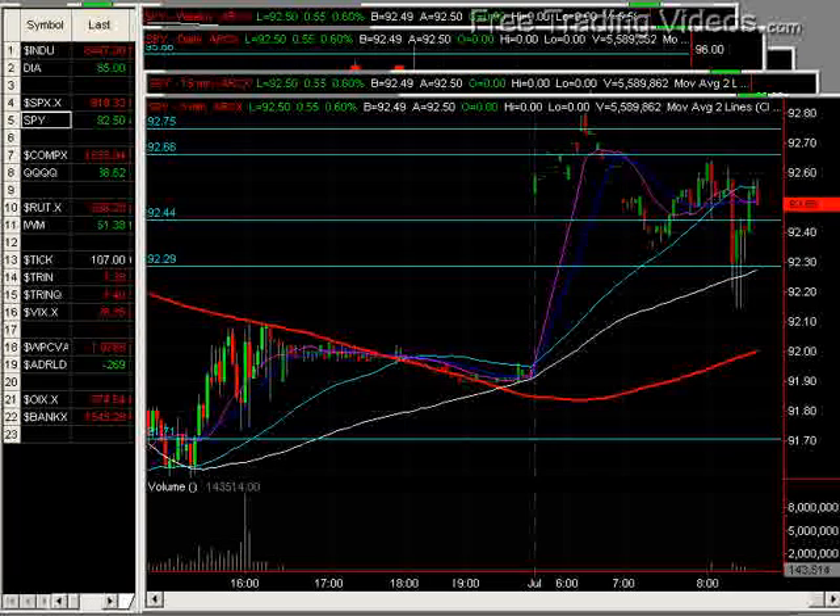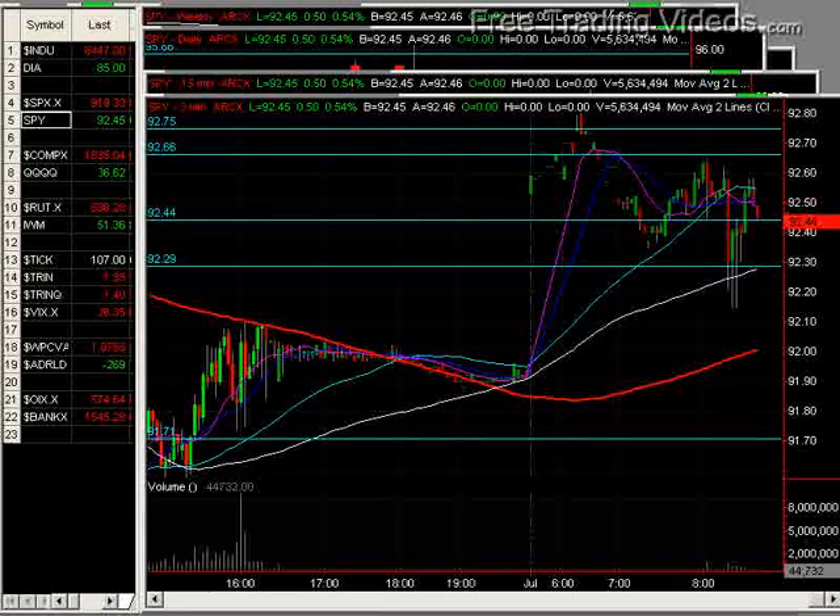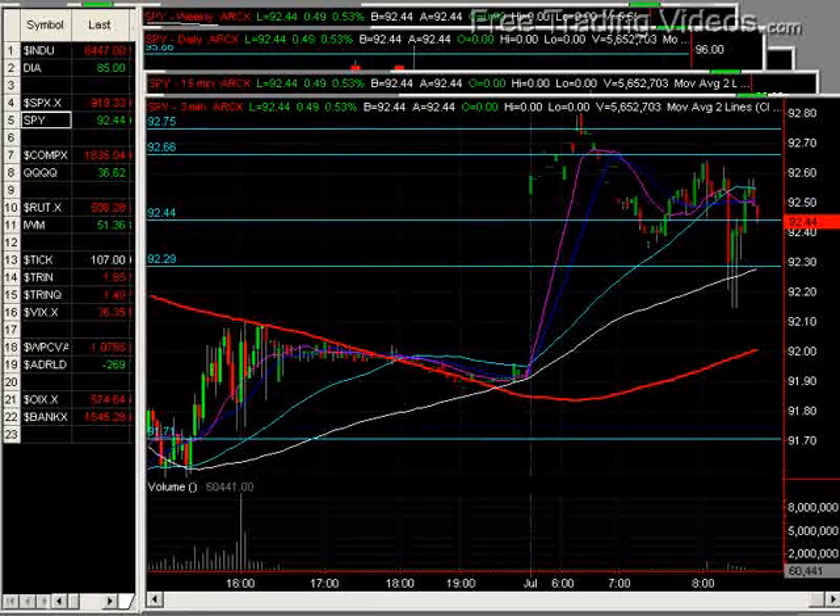Good morning, everybody. This is Matador from FreeTradingVideos.com. It's July 1st. We're working our way through a whole other month, and this morning we have some good news coming out.